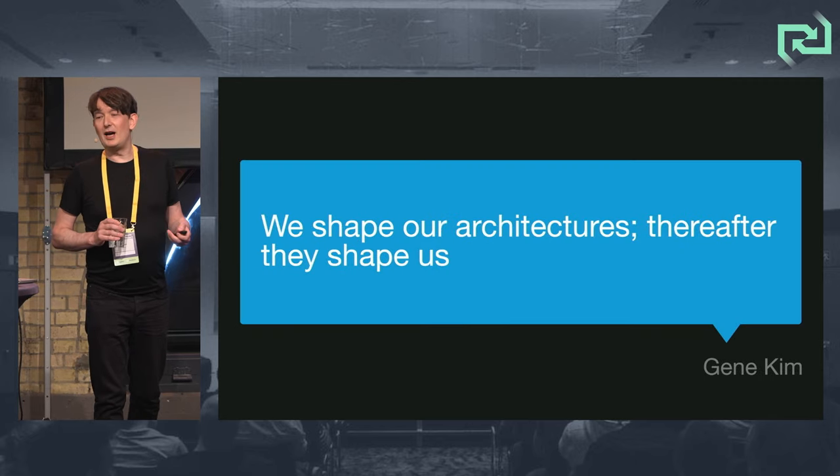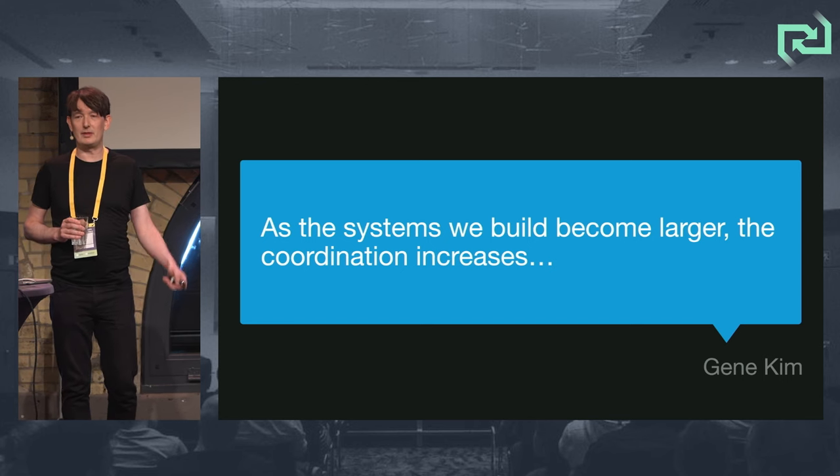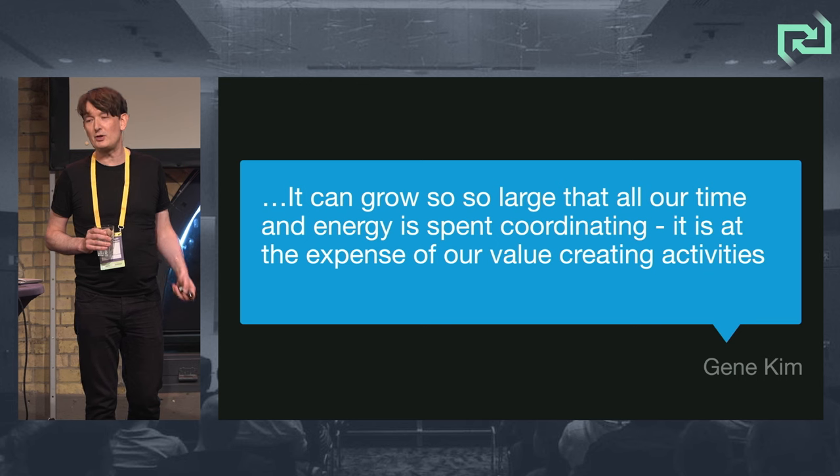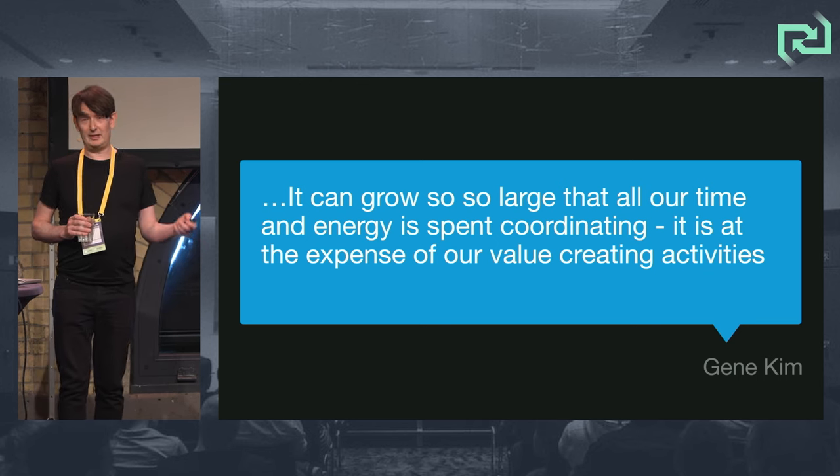Back to Gene Kim: 'We shape our architectures, thereafter they shape us.' As the systems we build become larger, coordination increases — it can grow so large that all our time is spent coordinating and not creating value.